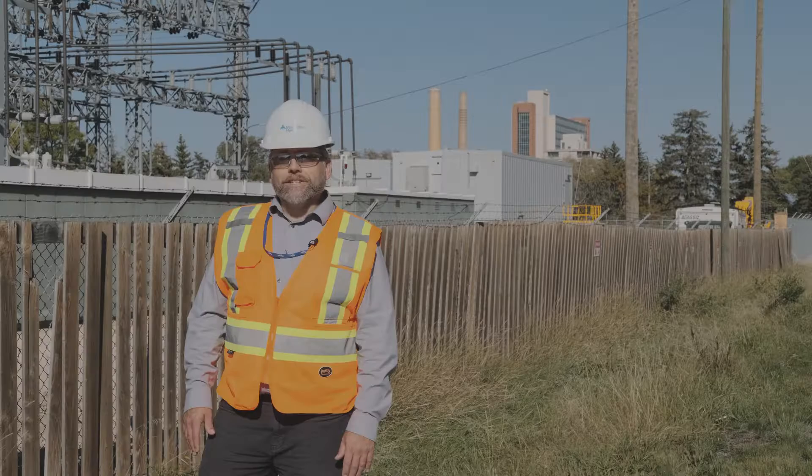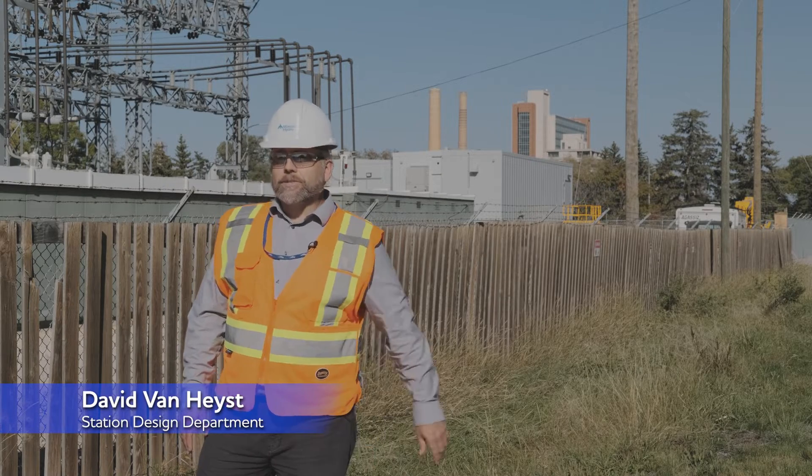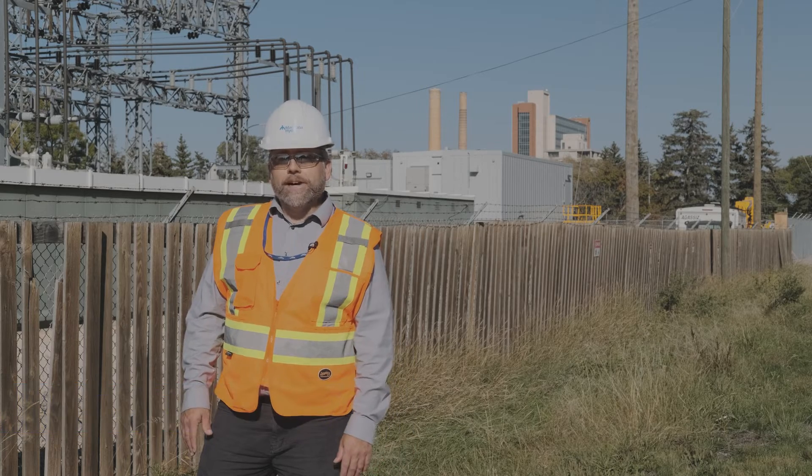We're at University Station here on the University of Manitoba campus. This station supplies the majority of electrical power for the Fort Garry campus.